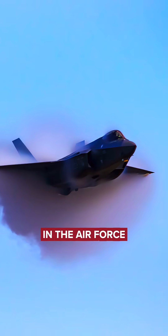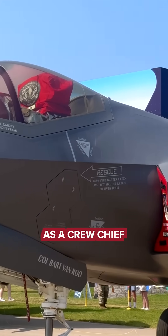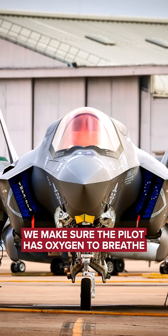There's almost no mission in the Air Force, the Navy, or the Marines that this aircraft can't carry out. As a crew chief, I'm responsible for the safety and the mission capability of this aircraft. From the moment it touches the ground until the moment it takes off again, it is in crew chief control. We make sure the pilot has oxygen to breathe.